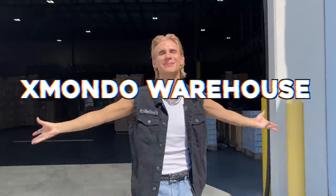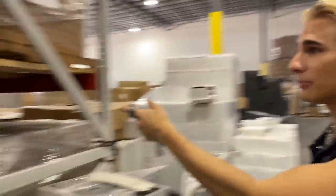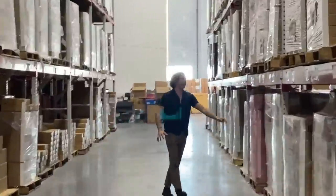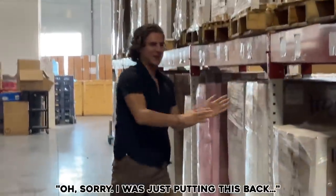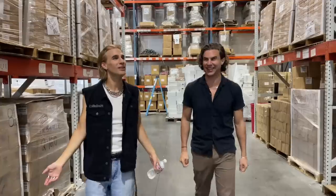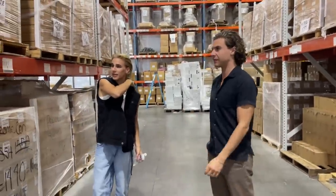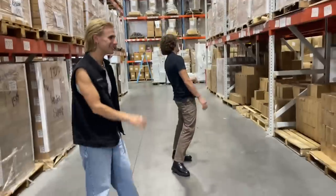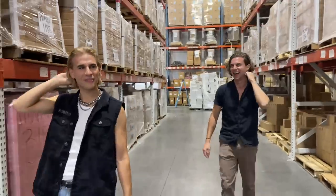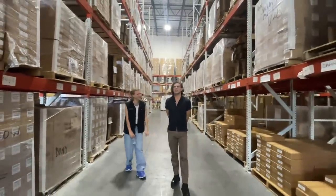Hi beautiful, welcome to the Xmondo warehouse where all our hair dreams come true. Come on in! Oh look, it's my brother Eric. Eric, I didn't know you worked here. Sorry, I was just putting this back. What's up? What is this? A lot of products! Fun stuff. It's really great to be here. Thanks Eric, that's enough of his cameo today.